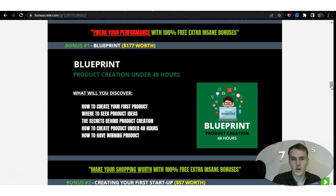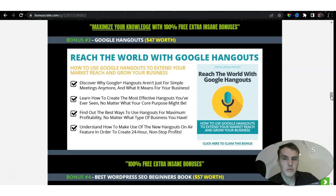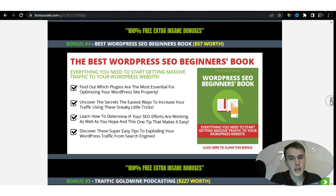First, in order to test your campaigns, you need to have something created. So I've included the Blueprint Product Creation Under 48 Hours, which helps you understand how to create your first product, where to seek product ideas, and how to have a winning product idea. Bonus two — if this is your first startup — is worth $57 and is included to help you better understand everything you need to build a vibrant online business. Bonus three is Reach the World with Google Hangouts, allowing you to extend your market reach and grow your business.